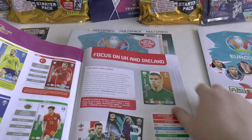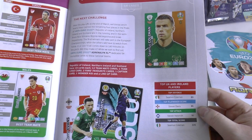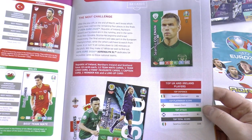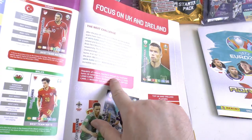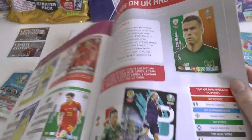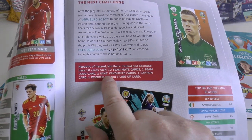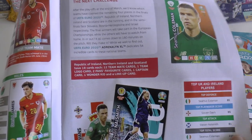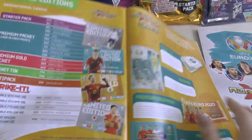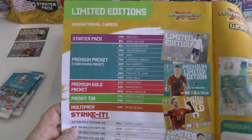In addition, there's a focus on UK and Ireland. We're going to have Republic of Ireland, Northern Ireland and Scotland. Republic of Ireland, Northern Ireland and Scotland each have 18 cards in the UK edition, exclusive to all other editions: 12 base cards, one logo card per team, two fans' favourite cards, one captain card, one wonder kid and one line-up. I'm really chuffed with that - that's a fantastic addition to our UK edition.